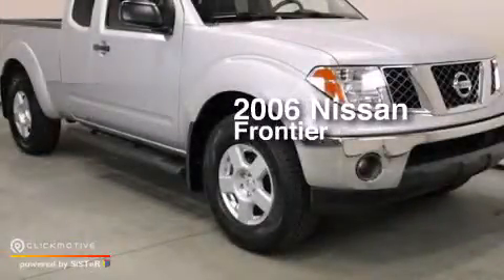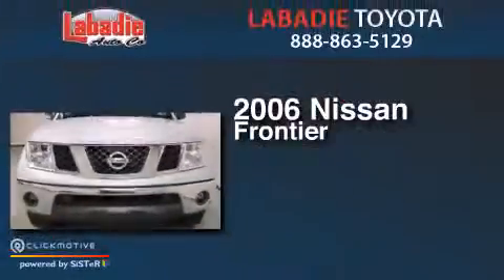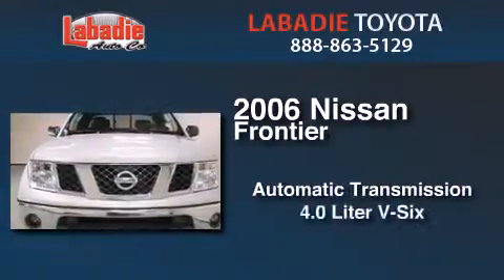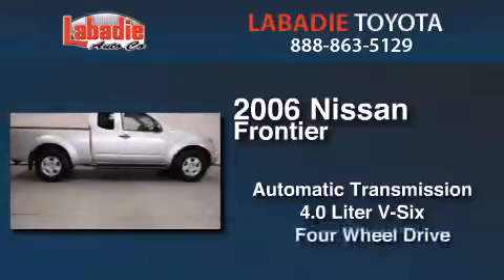This is a 2006 Nissan Frontier. This truck has an automatic transmission, a 4.0-liter V6, and 4-wheel drive.